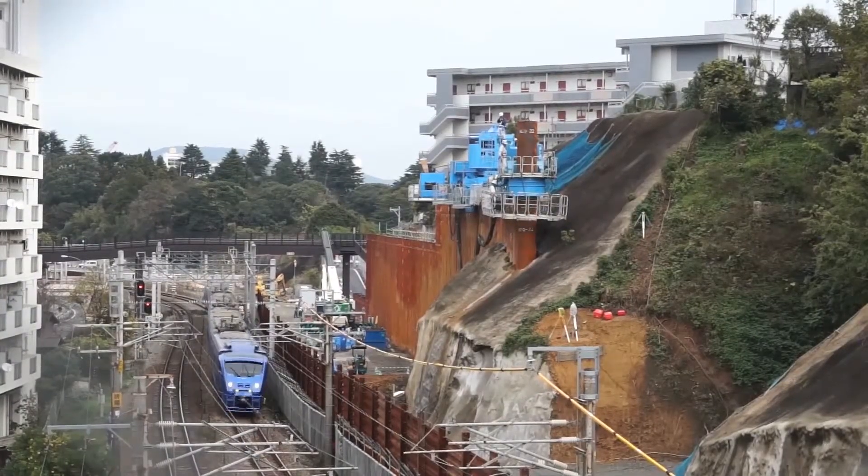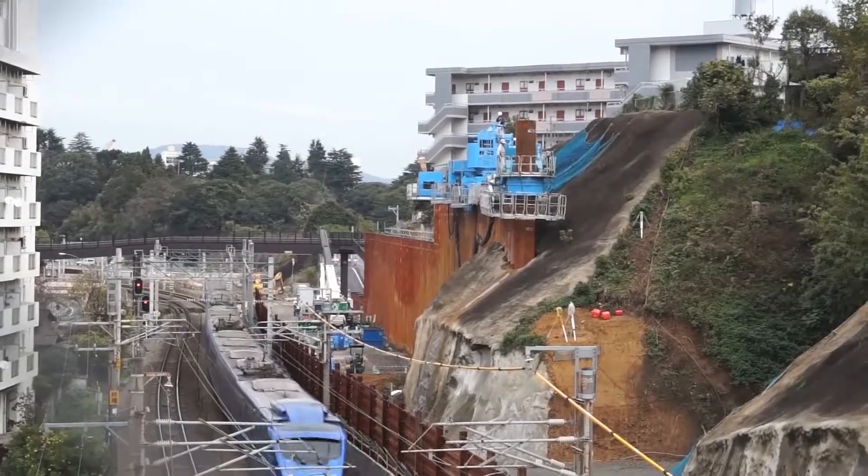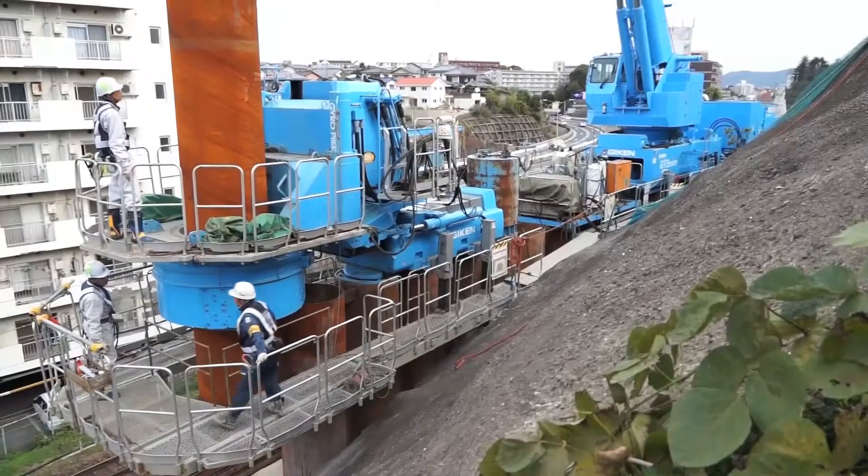This enabled the piling works to be carried out during the day while normal train operations continued.